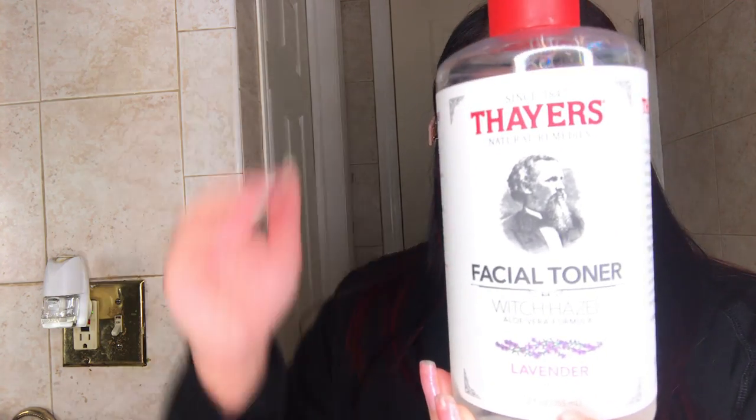We're just going to pour some in our hand and tap it on. I don't feel that burning feeling when I apply a toner that has alcohol in it, so that's a plus. This is the toner that I like to use.